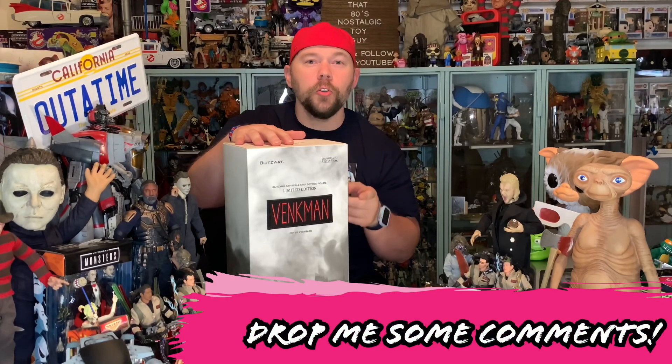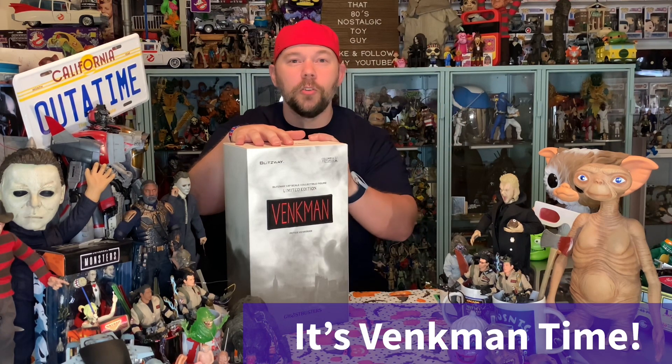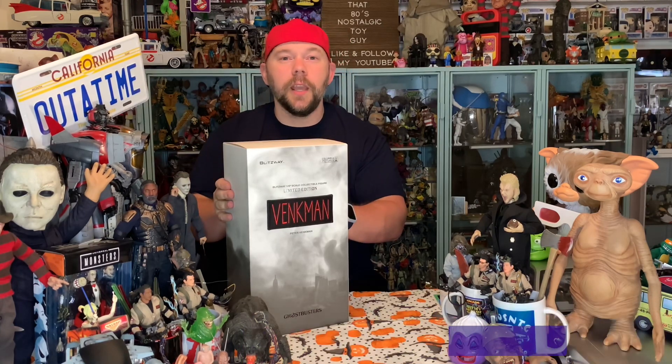Blitzway fans, Ghostbusters fans, Peter Venkman fans, Bill Murray fans — go ahead and leave me some comments. Let's chat about one of our favorite film franchises, one of our favorite actors, one of our favorite characters, and if you're a Blitzway fan, one of our favorite figure creators. Blitzway is amazing — I have many Blitzway figures in my collection and we're going to go over a bunch of them. But right now it's all about Bill Murray, a.k.a. Peter Venkman. Let's get Peter Venkman out of this box. Underneath the box cover is another open-face box — let's pull this up and get a first look at Peter Venkman.